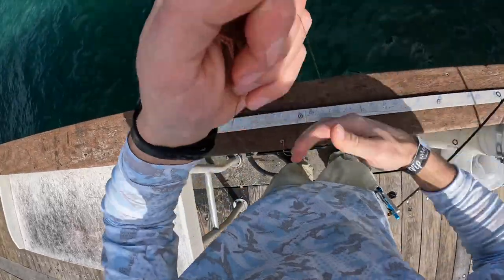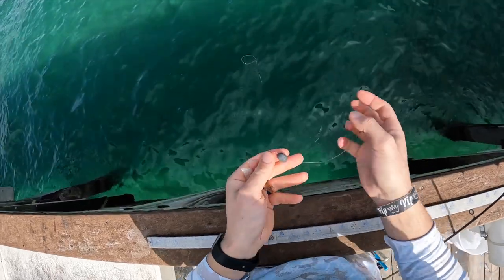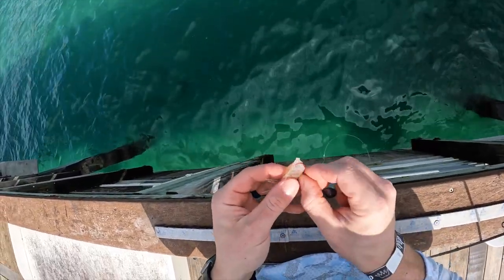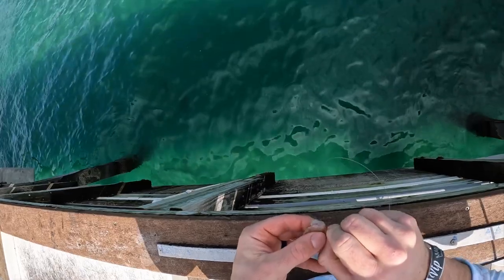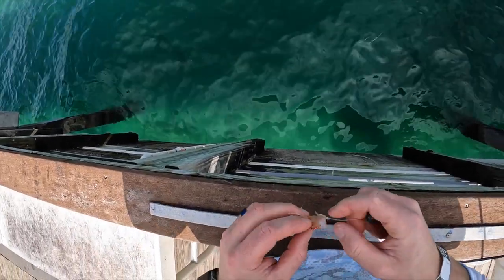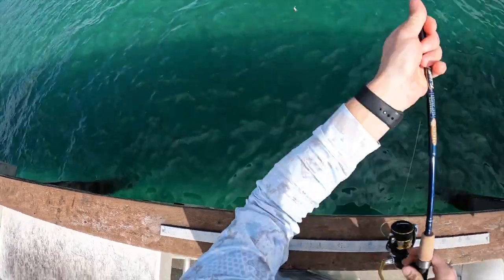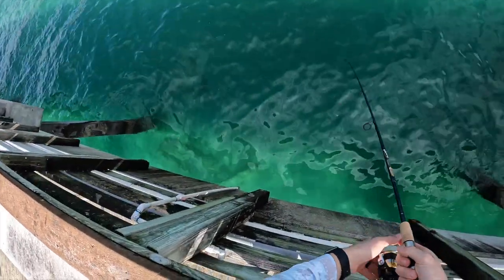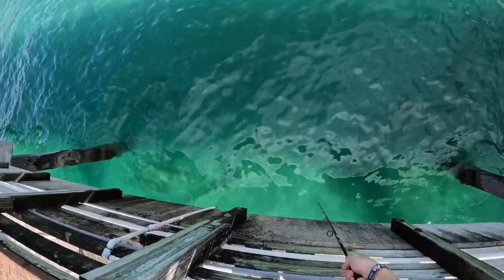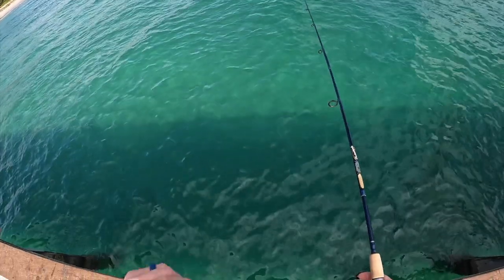We're going to start out with a little Gamakatsu hook with a quarter ounce sinker, and pretty much just going to cast it out and see what bites. Kind of do a little bit of a species assessment. Time to sit and wait.